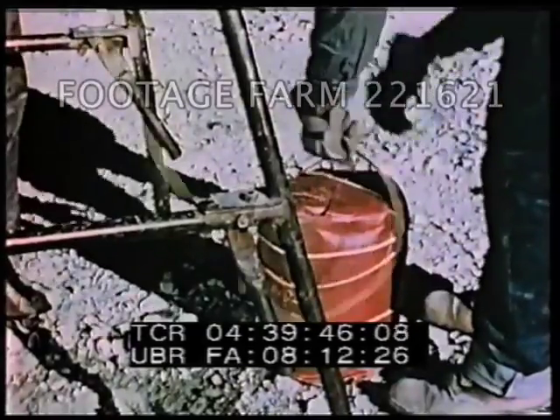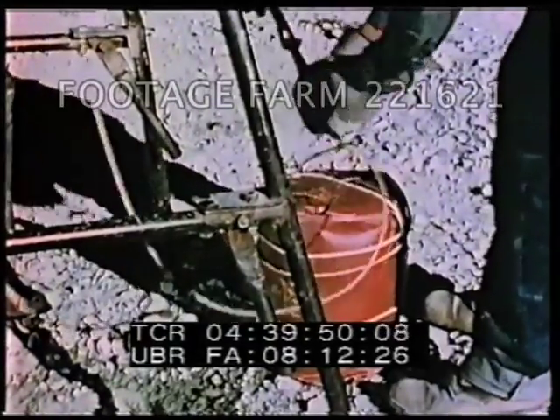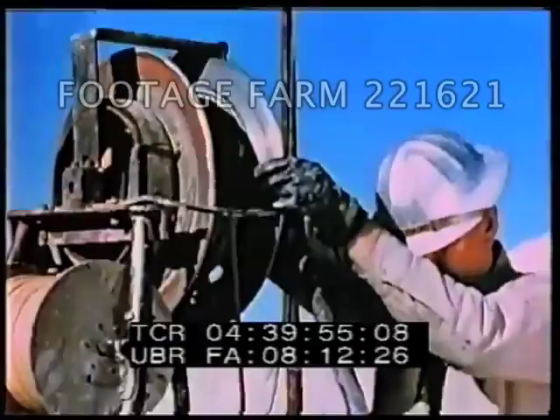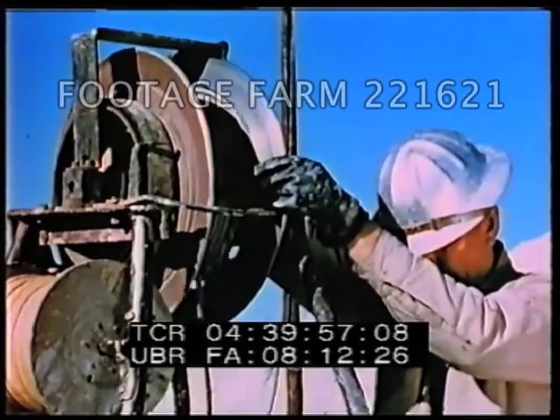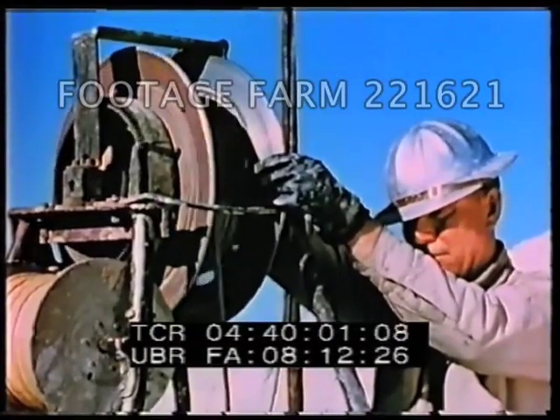As a precaution against failure, two primers are used at each hole. A unique spring-operated lowering device gently deposits the charge at the bottom of the hole and rewinds in preparation for another load.